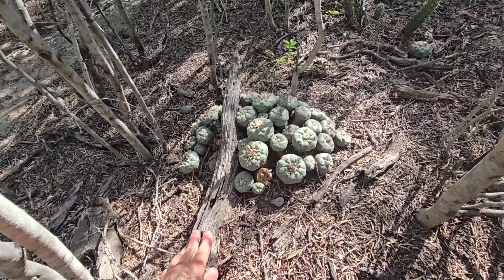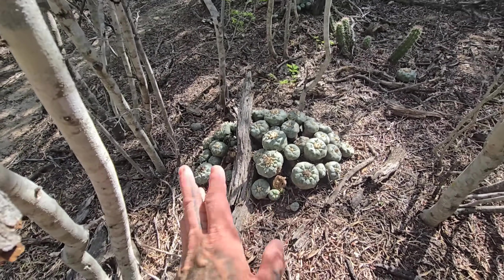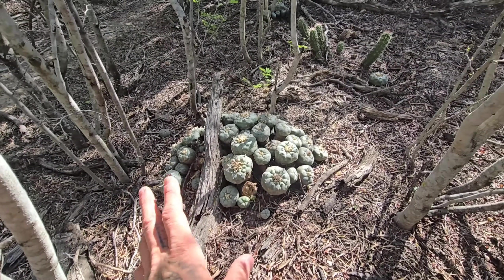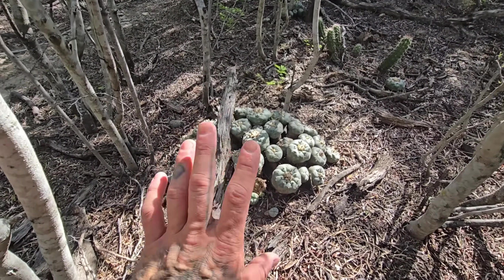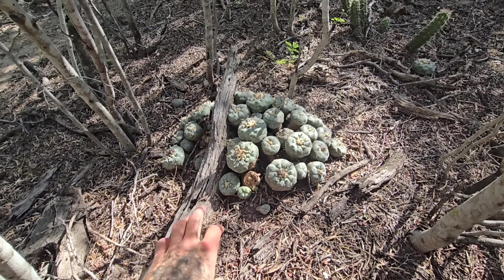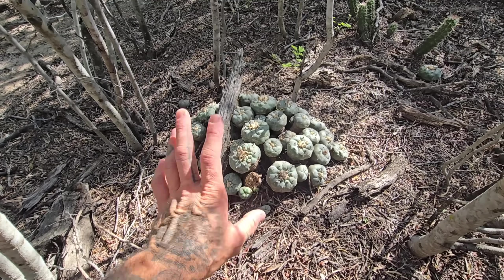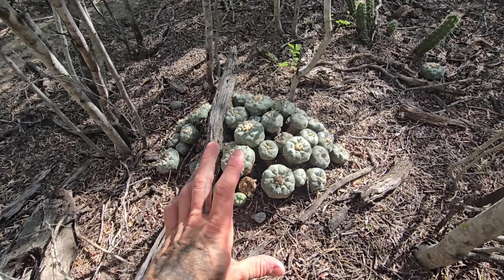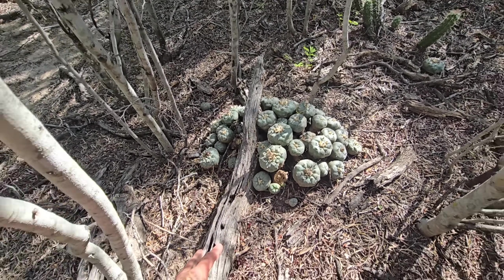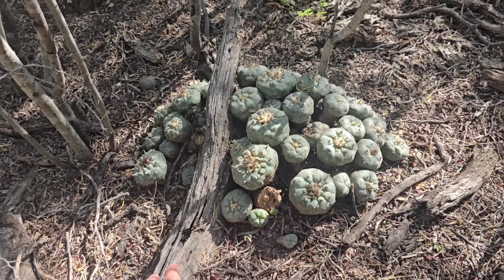We had the Comanches down here a couple of weeks ago - they came just to pray and talk to the plants. We weren't able to show them this particular specimen; it was a little farther out than they wanted to go. But something like this, especially for members of the Native American Church, would be so important to see. Thankfully it's protected.